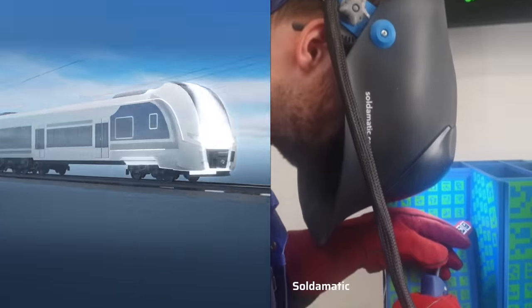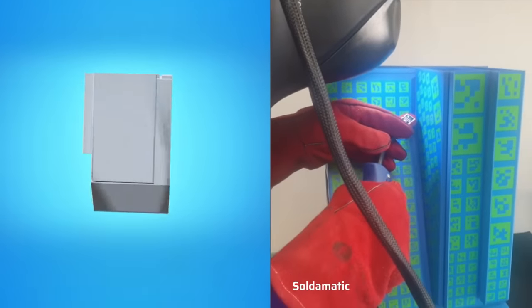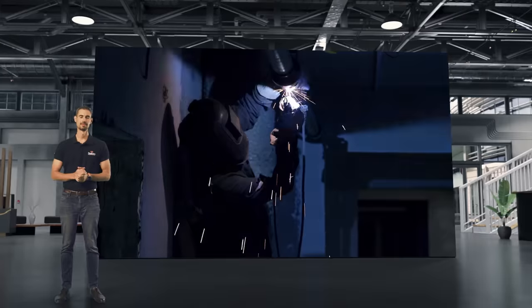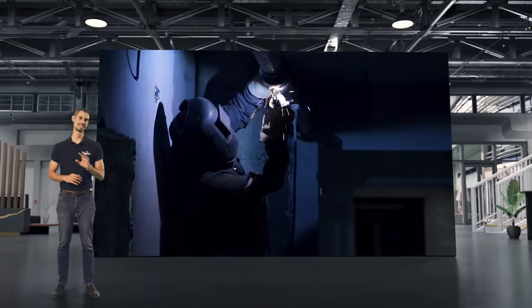Soldomatic is the most advanced and accurate welding training solution in nearly any welding situation, with software that contains the parameterization of millions of combinations in real workshops. If you can weld it, Soldomatic can simulate it.